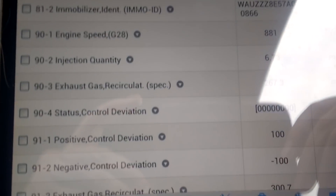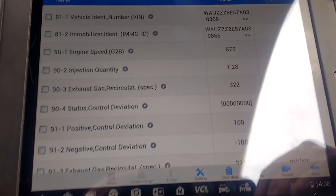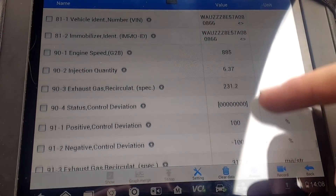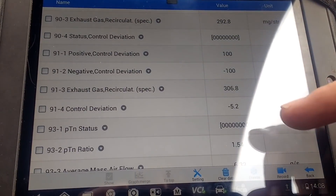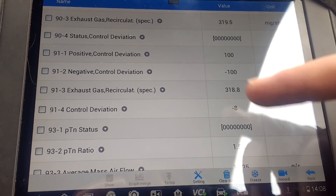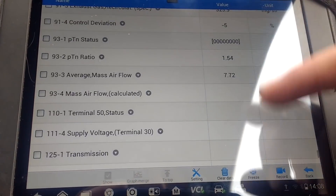I'm a bit confused about it. See these EGR spec values — 306 and then... this figure here, 100 and minus 100. I haven't a clue about that. At least we're getting control deviation now. But that's still spec and spec — no idea what that means.